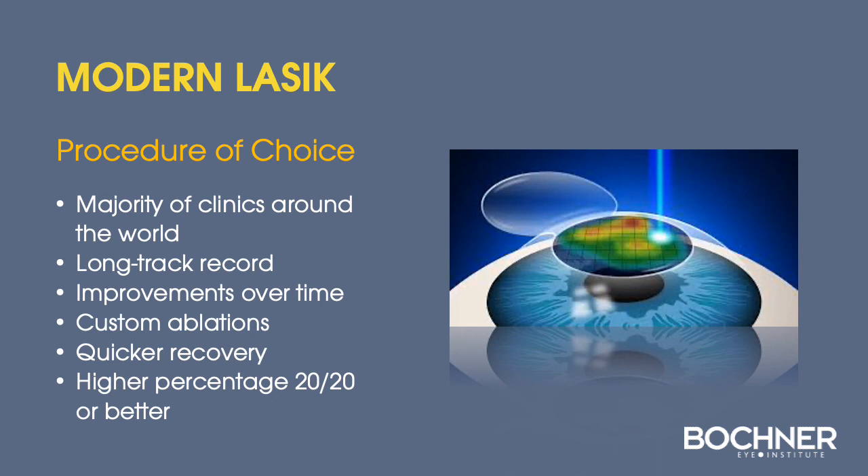Modern LASIK continues to be the treatment of choice at the majority of refractive surgery clinics around the world, given its long track record, continuous improvements over time, the ability to perform customized ablations such as topography-guided treatment, quick recovery of vision, and a high percentage of 20/20 or better. SMILE will improve with time, and when it approaches LASIK results, we would consider offering this technology.